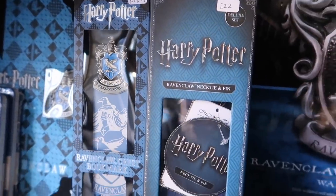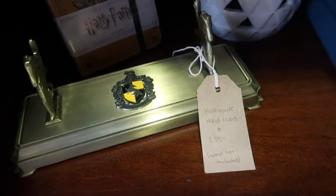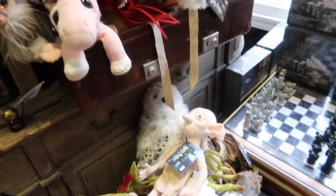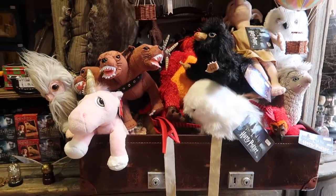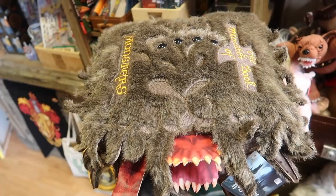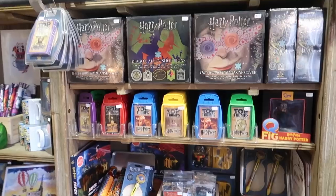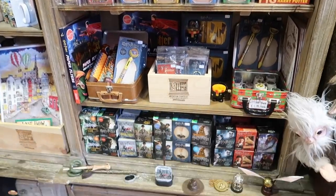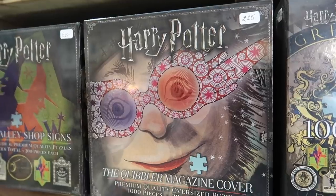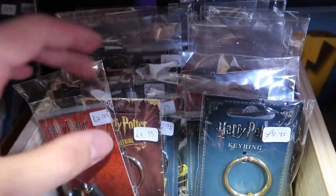Noble Collection bookmark for 15 pounds. If you want to display your wand, you can get a wand stand for 35 pounds, one for each house. A wide variety of plush creatures — they have them exploding out of Newt's case. 20 pounds for a Niffler, and my personal favorite, the Monster Book of Monsters. Puzzles, games, and toys — 25 pounds for puzzles. Key chains range in price from 3 to 9 pounds.